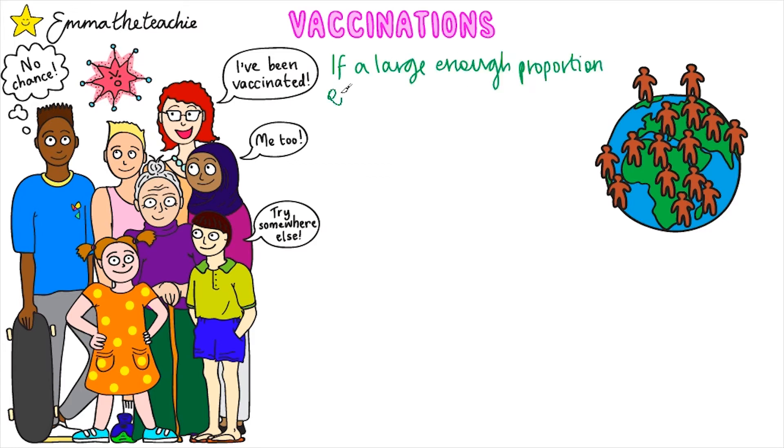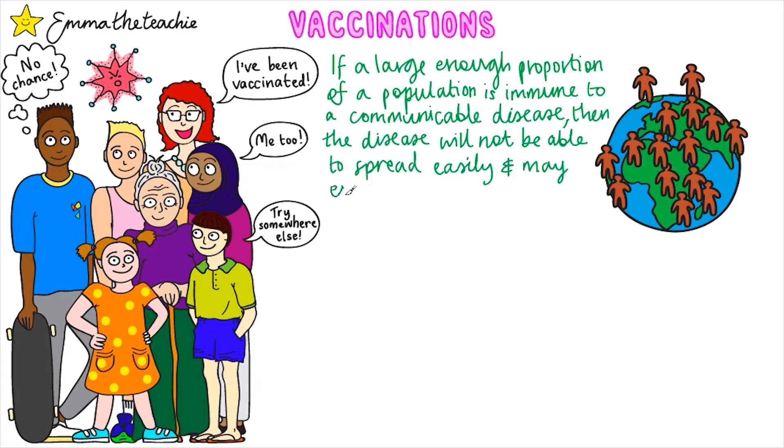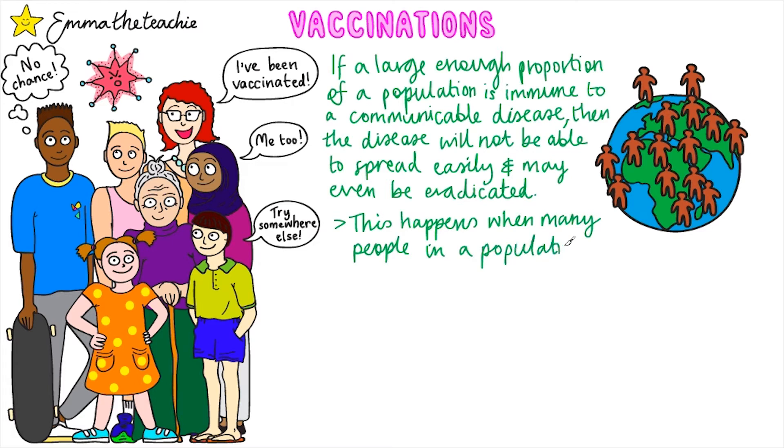Vaccinations have saved millions of lives around the world. If a large enough proportion of a population is immune to a communicable disease, then the disease will not be able to spread easily and may even be eradicated. In this picture you can see that the pathogen is struggling to spread because all the members of the population have been vaccinated.